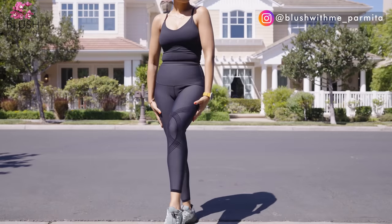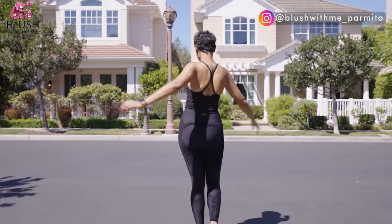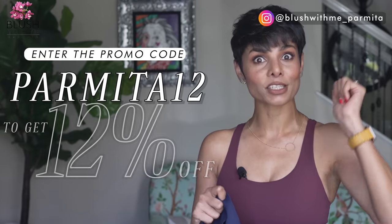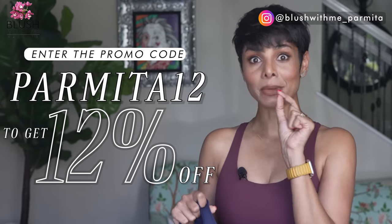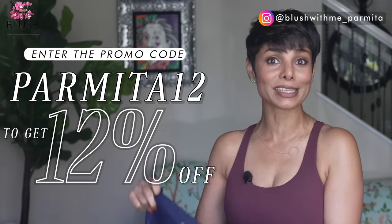I wasn't joking when I called these anti-aging leggings. And as you just saw, they're reversible — giving you double-sided wear options. The 3D printing side provides unique compression, makes me feel like an athlete, everything looks lifted, sculpted, and supported. Then you flip it, and you get the solid side, which you can style any which way you want. When you get your own Fanka leggings, click on the link in my description and enter the promo code PARMITA12 to get 12% off on already fabulous prices.